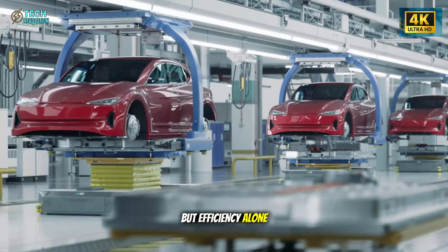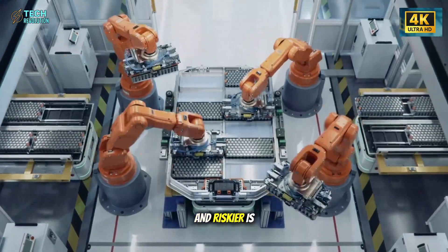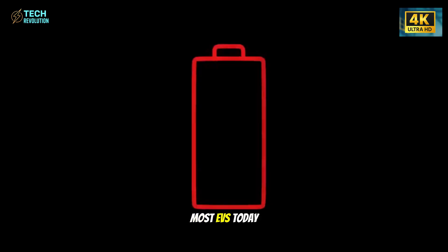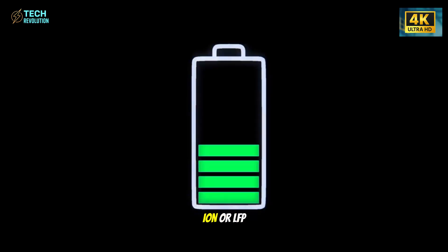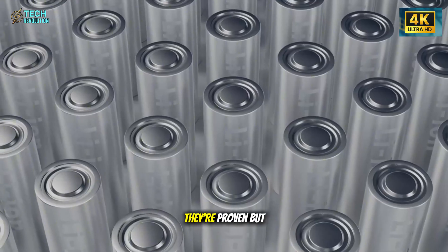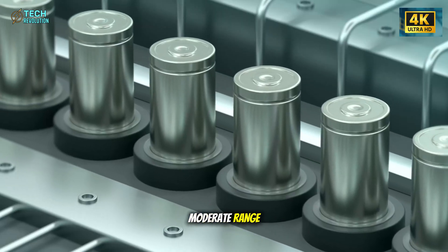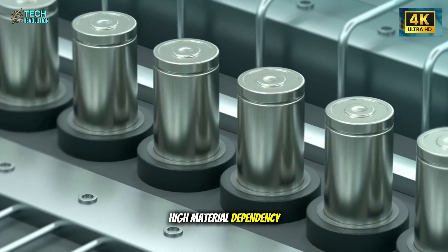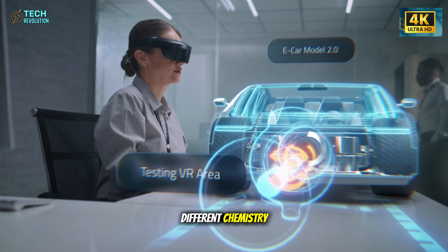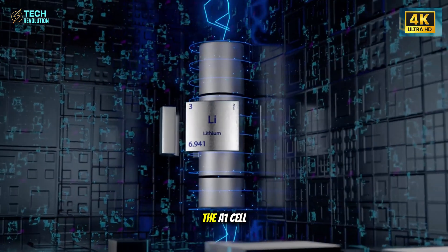But efficiency alone isn't enough to explain this price. Something much deeper and riskier is happening inside the battery pack. Most EVs today rely on lithium-ion or LFP—lithium iron phosphate—batteries. They're proven, but they have limits: moderate range, slower charging, and high material dependency. Now Tesla is quietly testing a different chemistry—aluminum ion, or what insiders call the A1 cell.